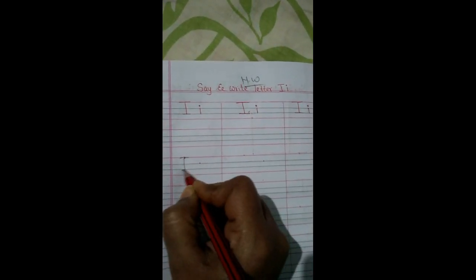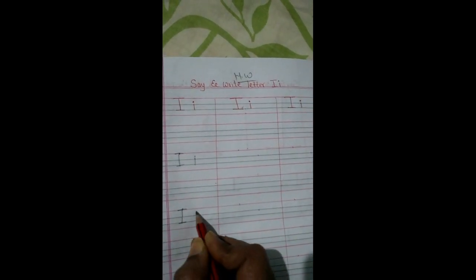Now turn the page — this is for homework, children. How will you write homework? Leave one line and write, okay? Again leave one line and write. Again leave one line and write. Capital I, E — okay? Complete this work, children, in your notebook. Thank you!